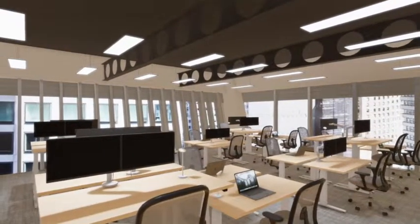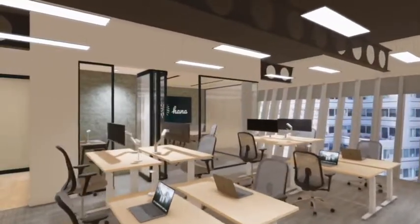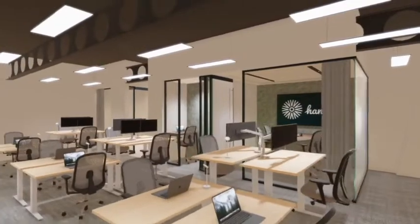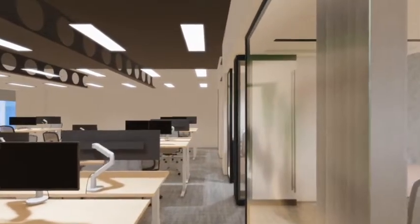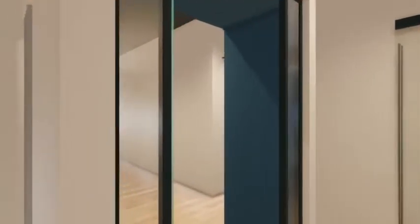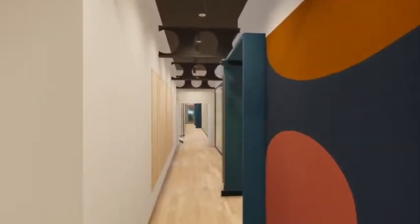As you enter a team suite, you'll notice how we celebrate each company's brand at the entrance and immediately inside the foyer. Each company can choose from a variety of wall coverings to further customise their space. As we make our way further into the suite, you'll also notice that we have worked really hard on solving the number one complaint of working in flexible space: noise. All our materials and construction methods — from the carpet, wood, acoustic ceiling tiles, and walls — were selected for their performance in ensuring privacy and comfort related to noise.